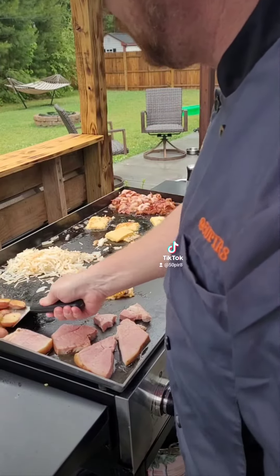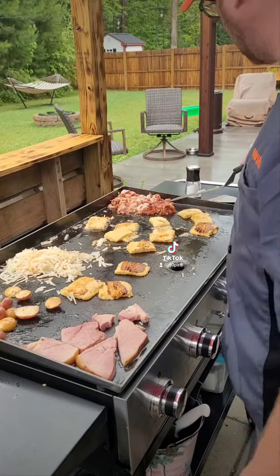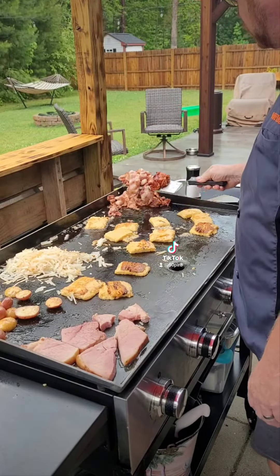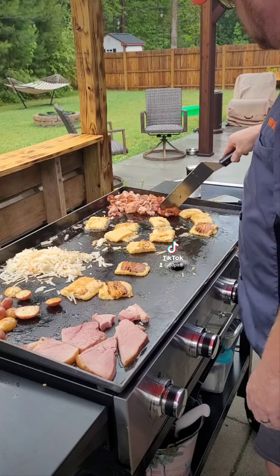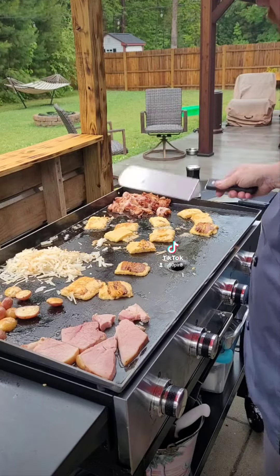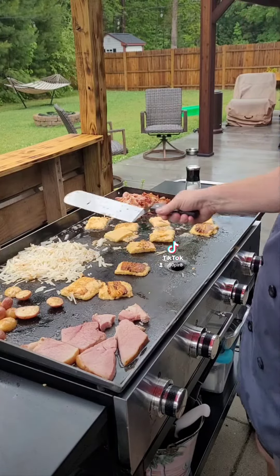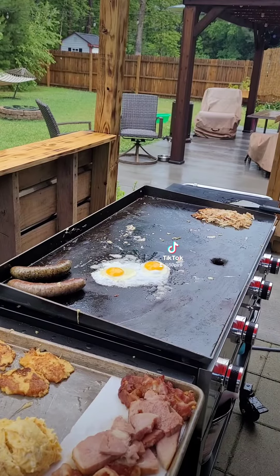Put a little bit of the spicy Danos on. Got some ham steaks here, got our bacon going, and we're going to be doing some eggs a couple of ways for everybody. Got a lot of real estate on this new griddle so we can do a lot more at one time.